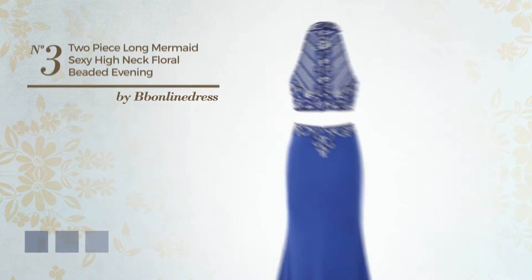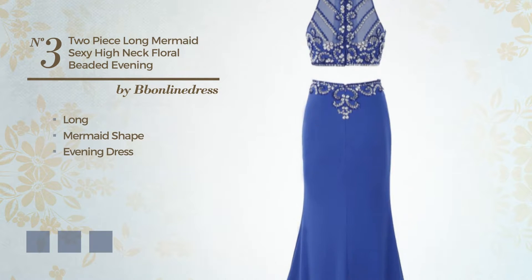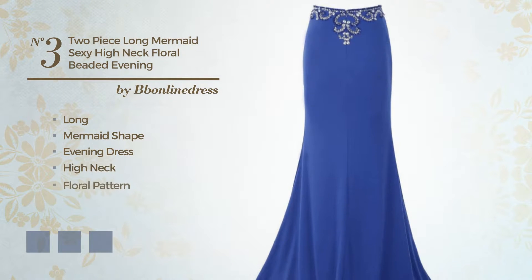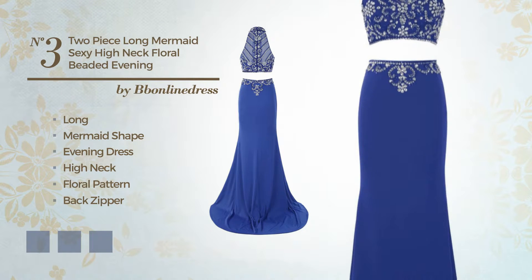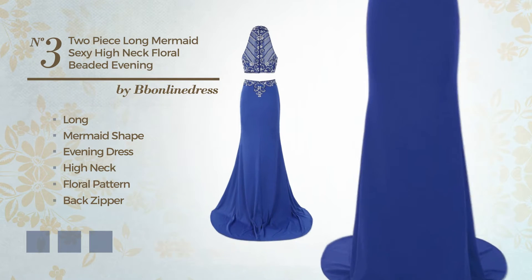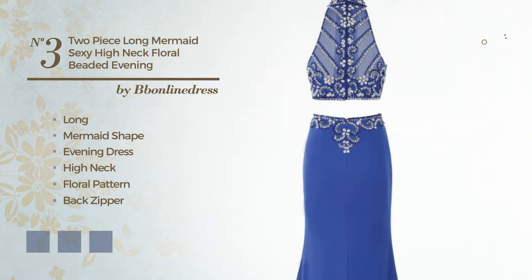Number 3: A Gorgeous Long Mermaid Evening Dress featuring a high neck with a floral pattern, as well as a back zipper, crafted from quickly drying tulle, enriched with sequins. Available in 21 color variations, for example, black ink, blue jay, and blue blush.